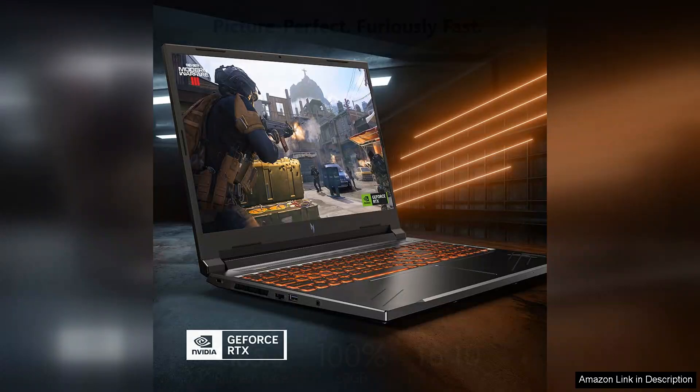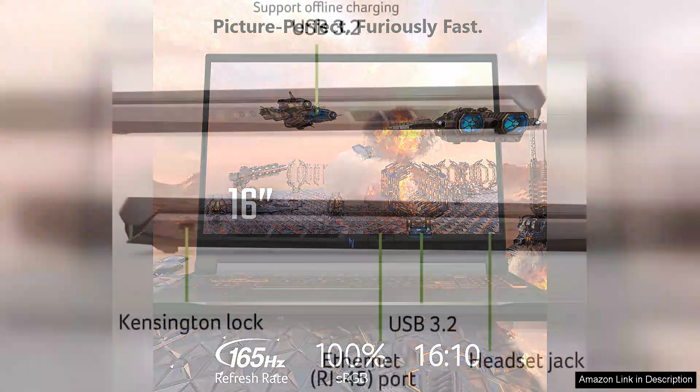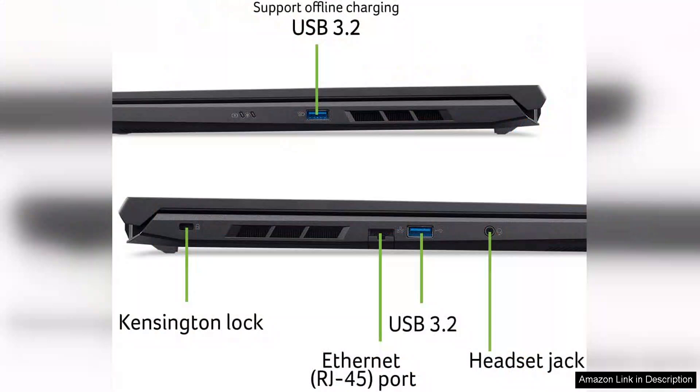One of the highlights of the Nitro V is its sleek design, featuring a modern aesthetic and customisable RGB keyboard that adds flair to any gaming setup. The laptop build quality feels robust, ensuring durability for everyday use.